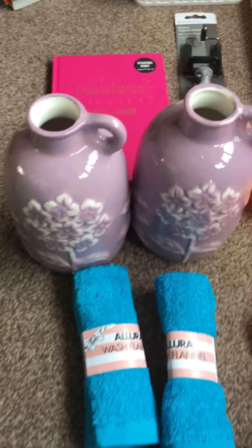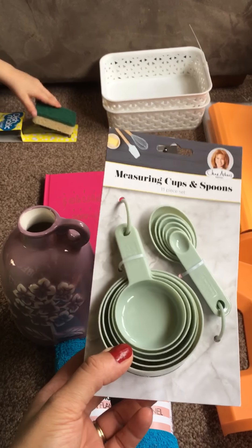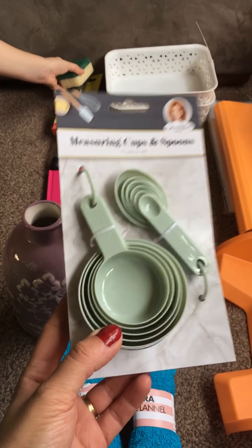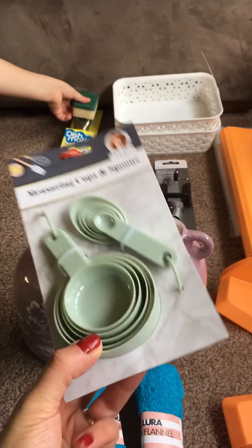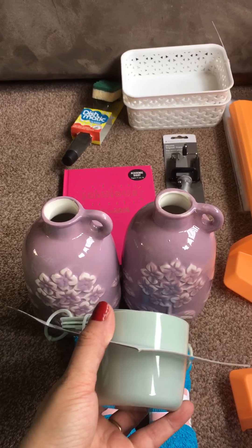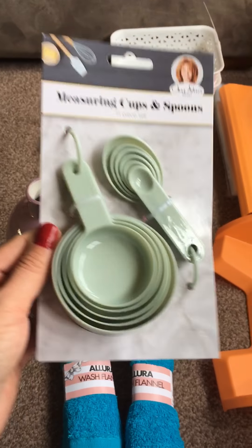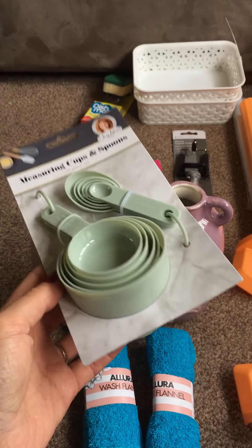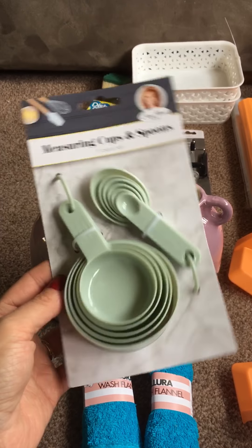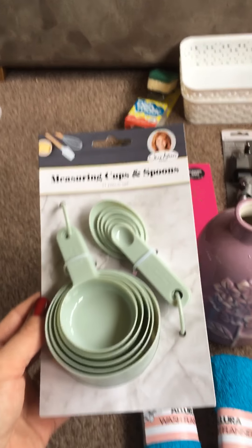I know quite a lot of people have been buying these too. I like to do baking and cooking, and as a lot of other people on YouTube have said, a lot of recipes — especially American ones — work in cups. I have a couple of recipes I use that are in cups, so I thought it'd be quite useful to have one so I could work it out a lot quicker rather than having to keep converting the measurements.